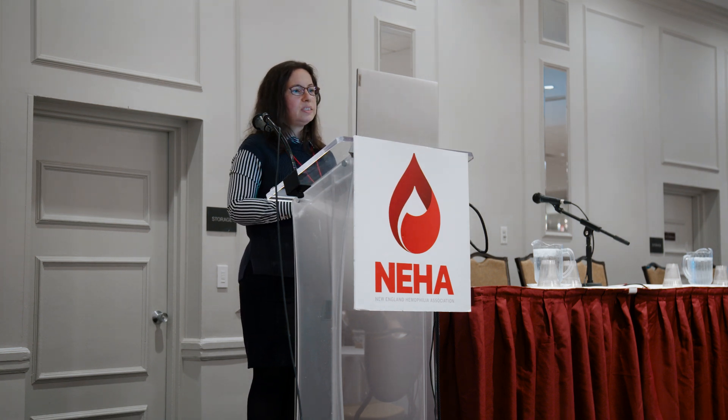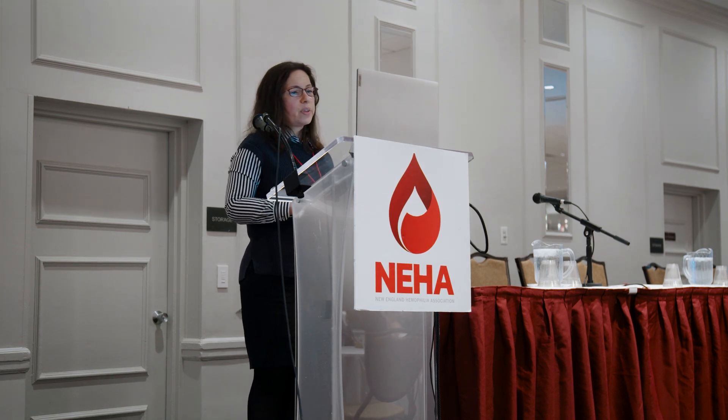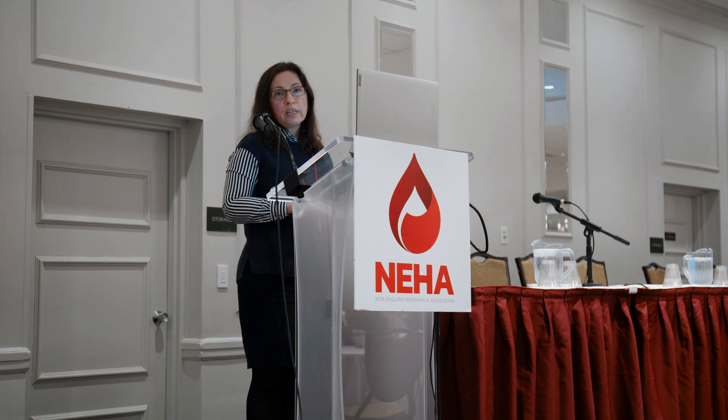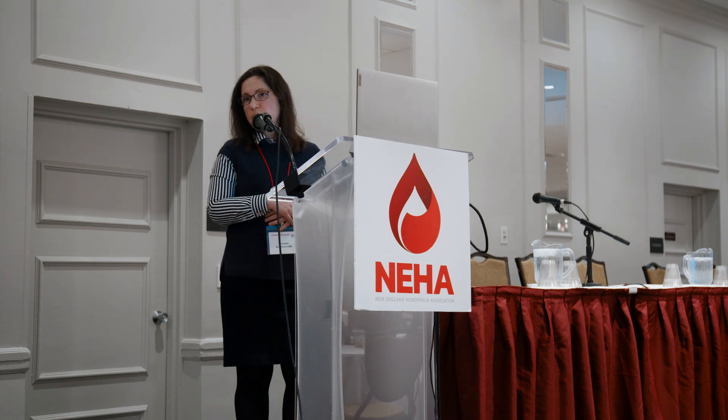In conclusion, we discussed that we need new treatments and improved management strategies for von Willebrand disease, and why clinical trials in VWD can be more challenging. We also discussed the need for more research on female hemophilia carriers, and more clinical trials for patients with mild hemophilia. Finally, we talked about new and emerging treatments for hemophilia and other bleeding disorders, some of which show very promising improvements and will hopefully provide additional treatment options for our patients. Thank you very much.